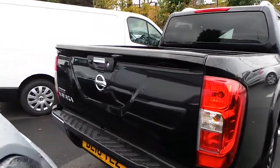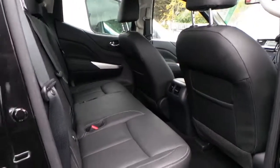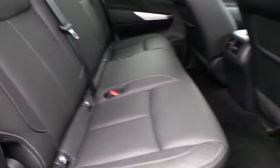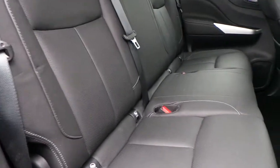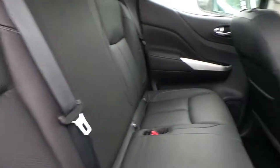It also has the drop down hatch on the back. In the interior, as you can see, we have three rear passenger seats and they are leather, with electric rear windows.